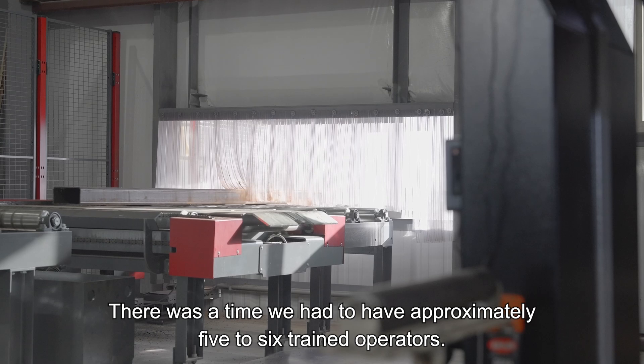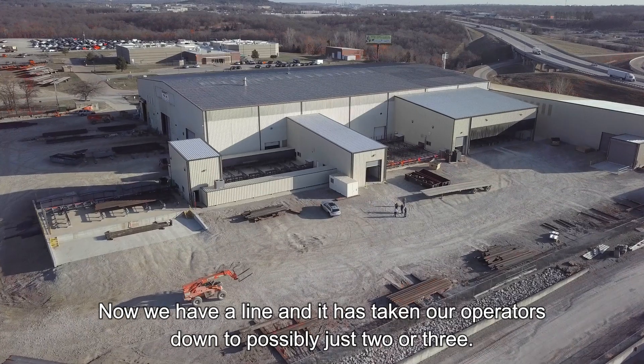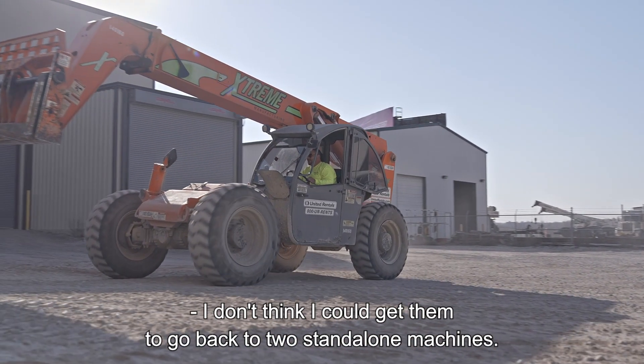There was a time we had to have approximately five to six trained operators on these machines. Now with this line we're down to possibly just two or three operators. I don't think I can get them to go back — for two things.